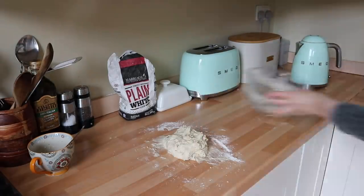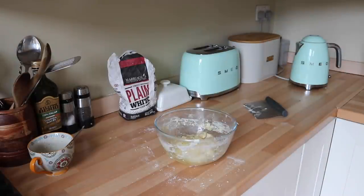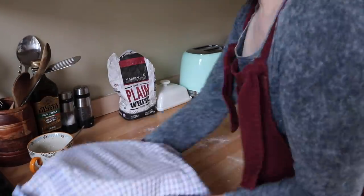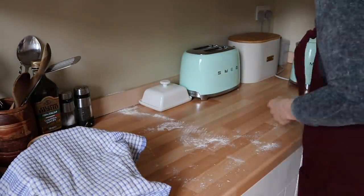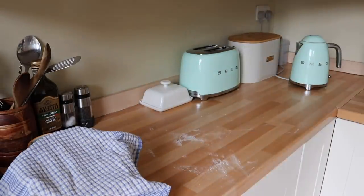Once you have kneaded the dough for five minutes, put it back inside the glass bowl but this time line the bowl with a bit of olive oil and make sure it's all coated. Cover it with a clean tea towel and leave it to rise for one hour.